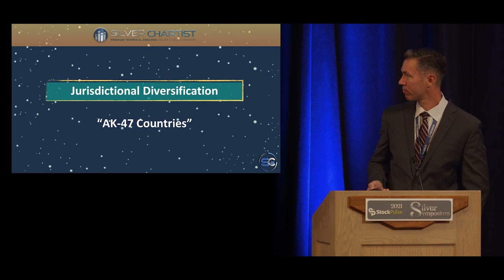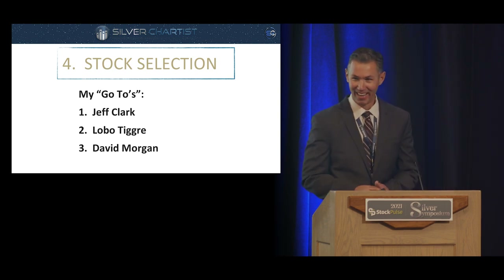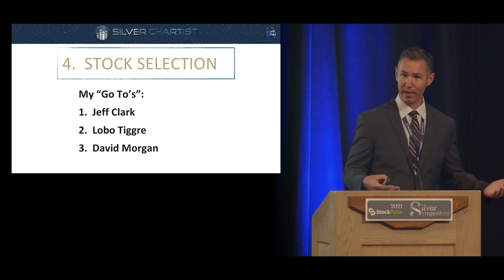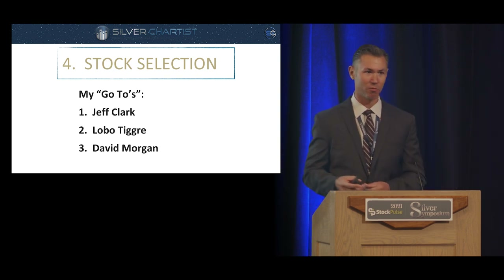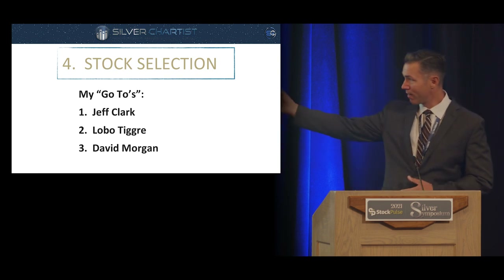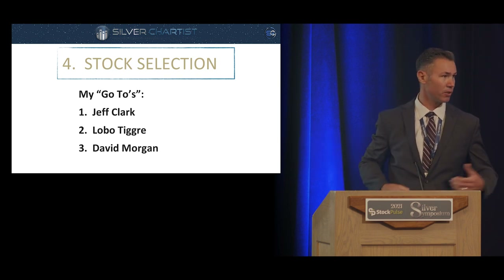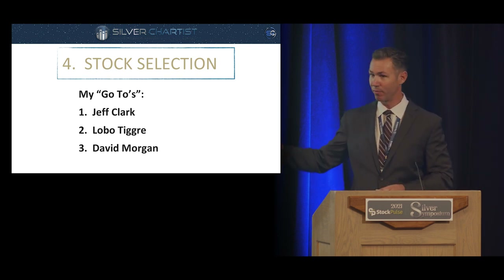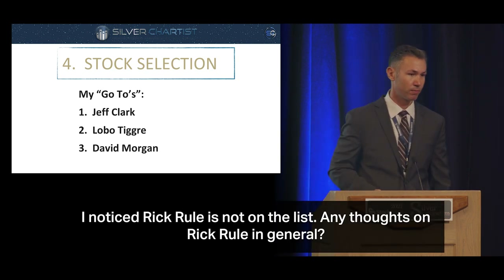Finally, this is where most people start: individual stock selection. Unless you've dedicated time to learning how to evaluate mining stocks, it's not like general equities — it's much more complicated and requires a special skill set. If you're brand new and try to do it on your own, you're probably going to have some problems. My go-to sources for stock selection are Jeff Clark, a contributor to silverchartist.com; Lobo Tigre, who I've been following for over ten years; and David Morgan.